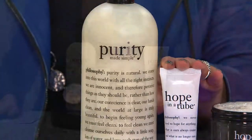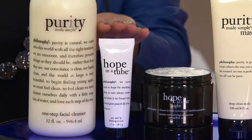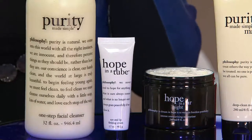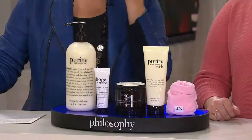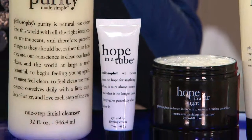Back from the vault — thankfully — hope in a tube. One of the best eye creams you'll ever use. It is a firming cream. It's going to improve the appearance of crepiness underneath that eye area where it's so delicate and thin, where it really shows lines and wrinkles. This is going to improve that appearance as well as around the lines in your mouth.